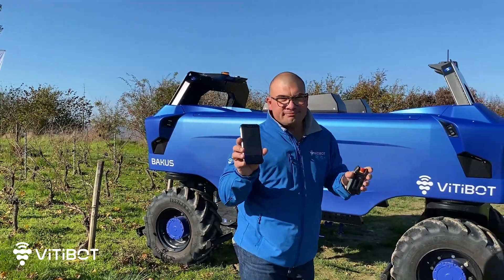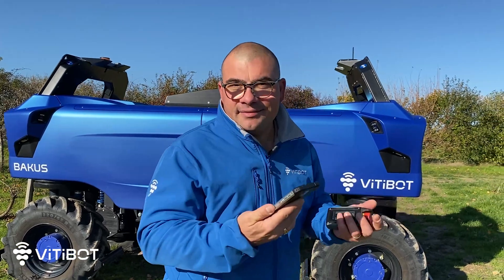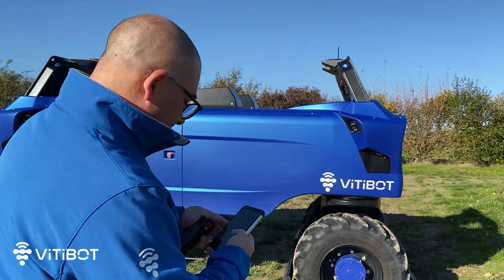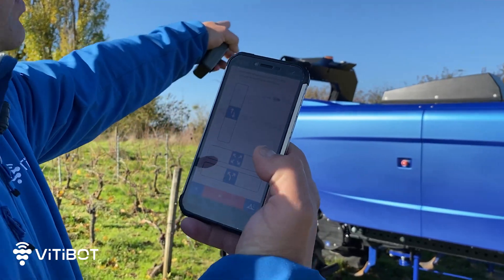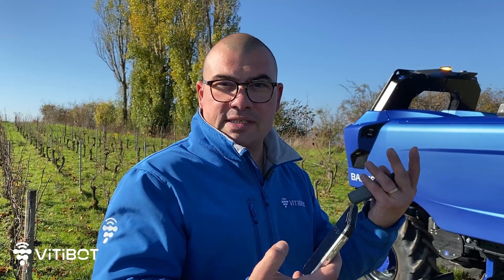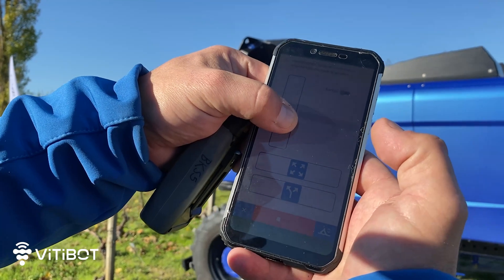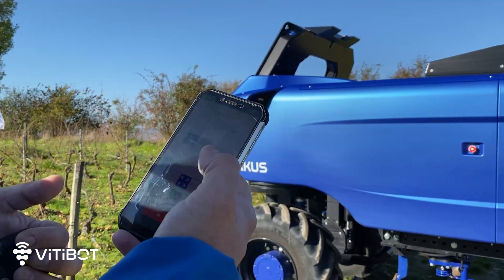Moving Bacchus is easy — it's child's play. With the smartphone we can move the machine in different configurations. I will show you how we position Bacchus in its first row of vines to start working. You just press the direction button, and you will see flashing lights indicating that the machine is already working — a very important warning signal for the outside. You have sliders that allow the machine to move back and forth, and you use this smartphone to move the robot. All of this is covered during the two days of training, where you will become an expert on how the machine works.